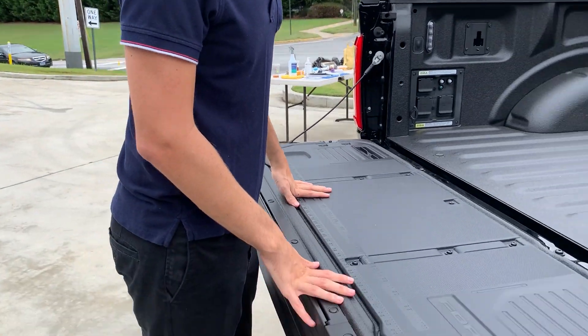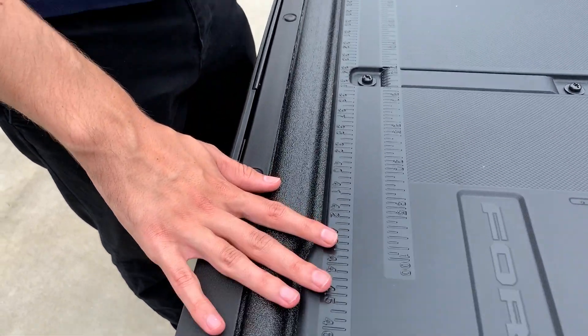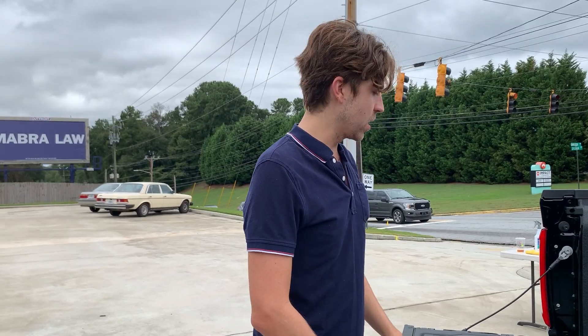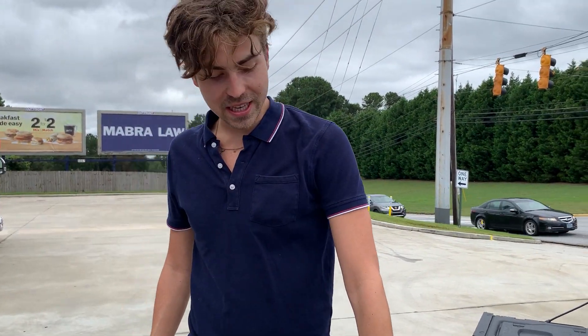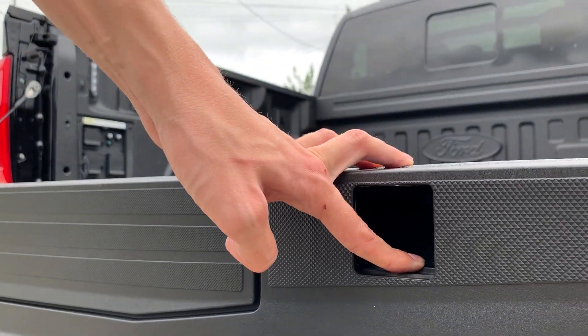Turning the entire bed into a workstation is something Ford has touted a lot about. We've got embedded rulers, troughs and pockets to hold screws and whatnot. You'll see in a lot of press photos these little indentations which allow you to fit clamps or anything. It's an interesting proposition.